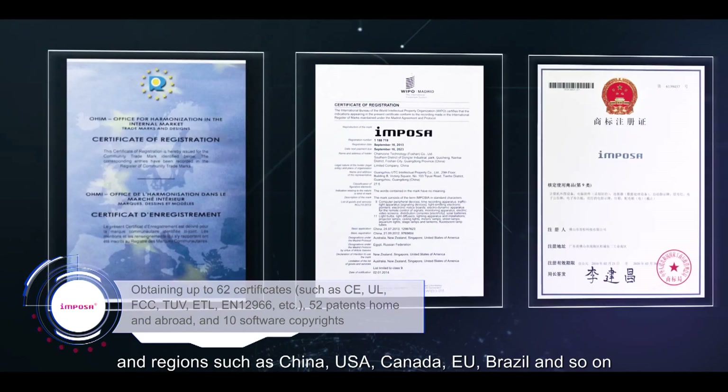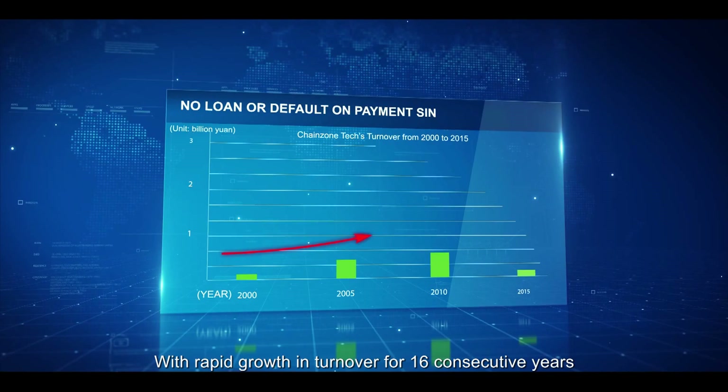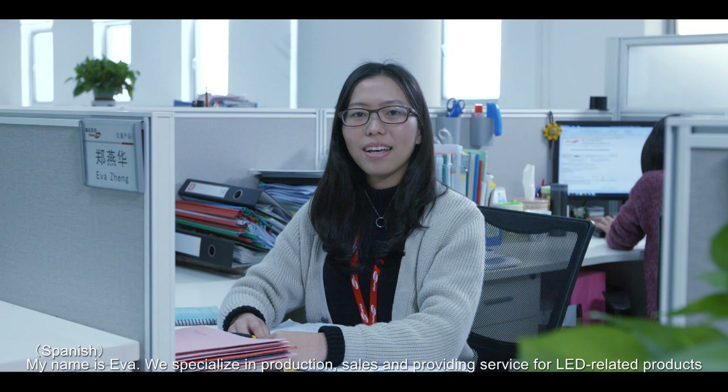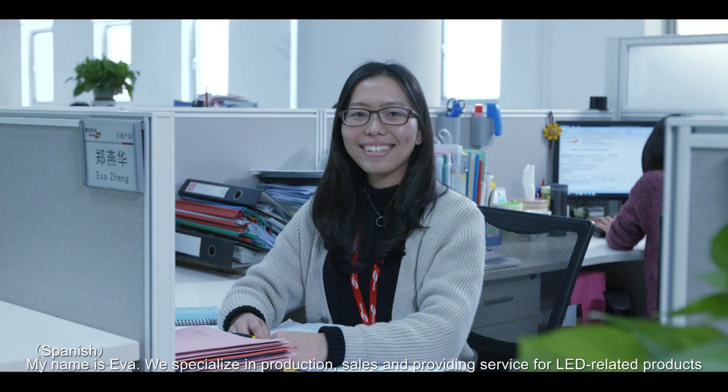ChangeZoneTech's products have been sold in over 140 countries and regions, covering advertising media, sports games, concerts, exhibitions, education, healthcare, traffic safety, as well as other areas. With rapid growth in turnover for 16 consecutive years, strong financial health allows ChangeZoneTech to stay even more competitive.